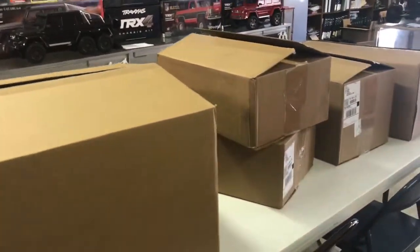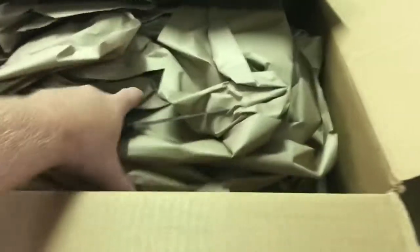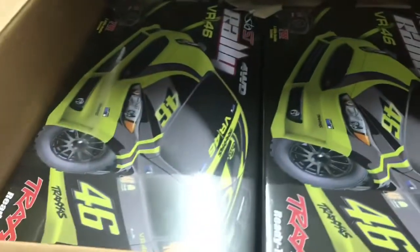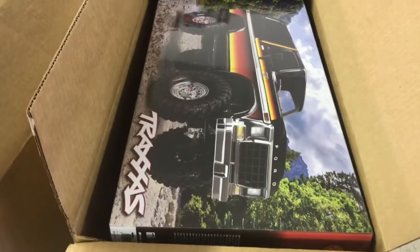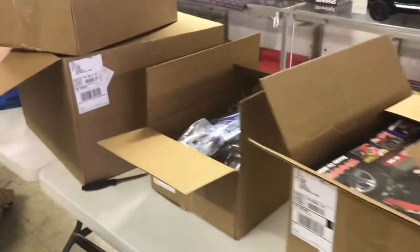It is Friday and we're in the store. As you can see on the table we've got five large boxes from Traxxas. Let's open them up and see what we got — it's a pretty big order. This box is going to have two of the VR46 rallies. Looks like maybe just one sport kit. Under that sport kit looks like a box of parts and a couple of Bigfoot bodies. And a four-wheel drive Stampede. And a TRX4 Bronco. Let's pull all of it out so you can see it laid out on the table.